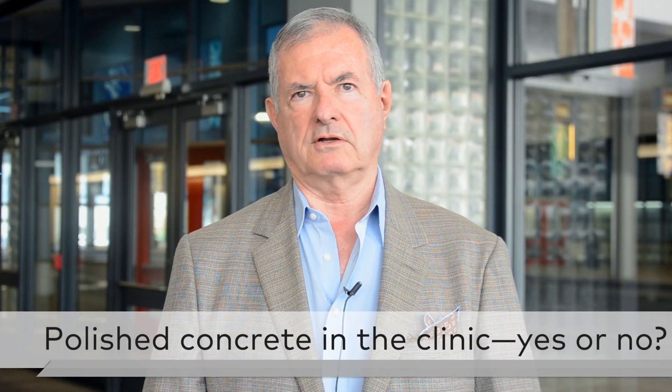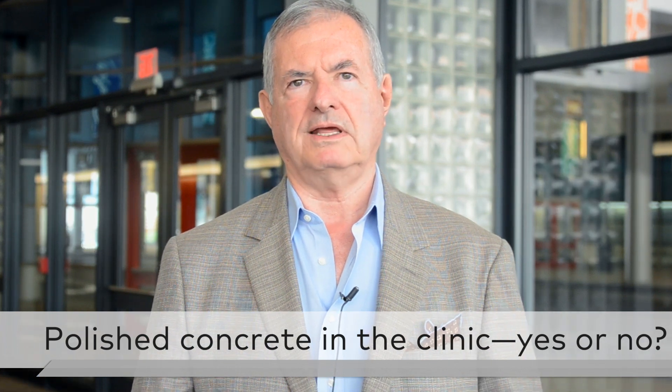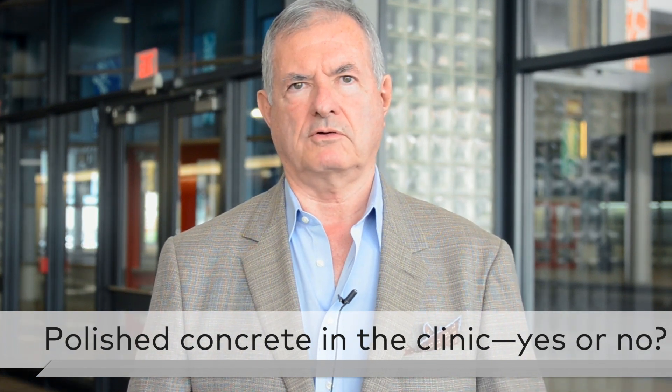I absolutely love polished concrete — I think it's a great option. We're dealing a lot of times with a concrete slab, be it an old slab or a new slab, even better.